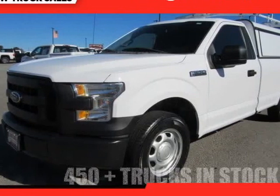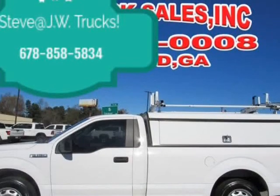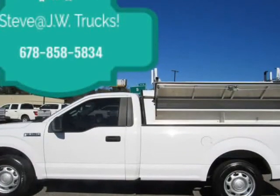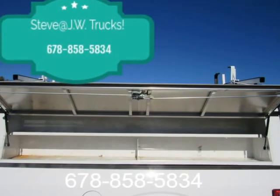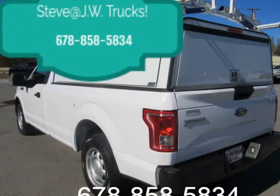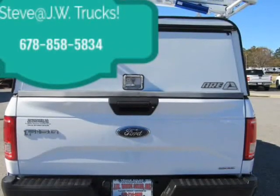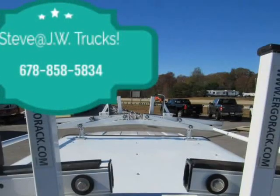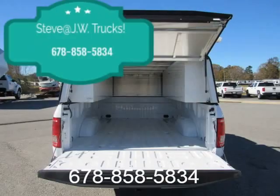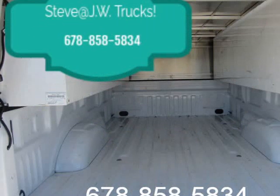This 2016 Ford F-150 is brought to you by Steve at JW Truck Sales, your work truck headquarters. Work top with ladder rack. 125-point inspected. All our trucks come fully serviced with all records on CarFax. One owner. Call for more info. Let us get your financing needs taken care of — business or personal.